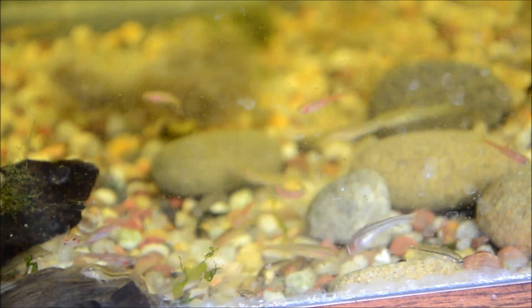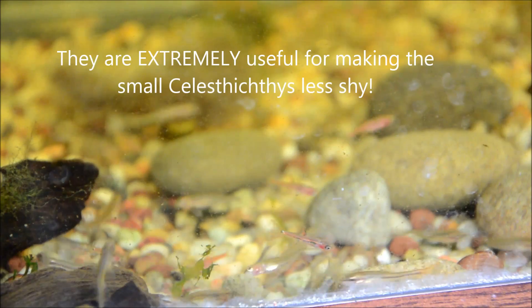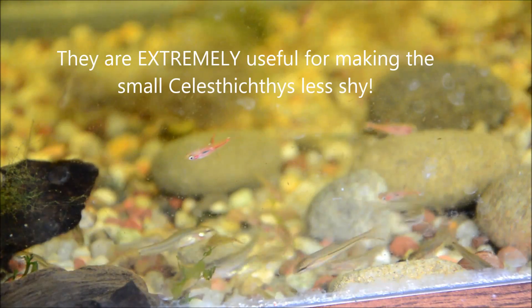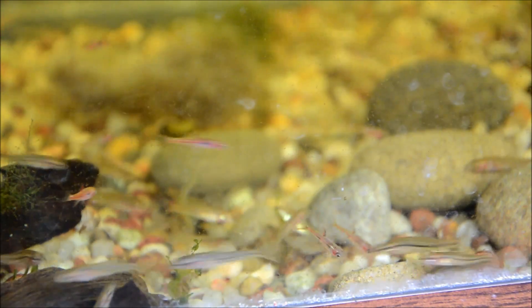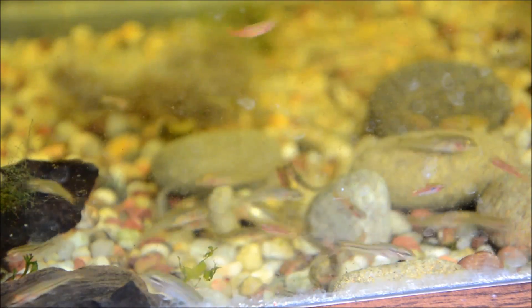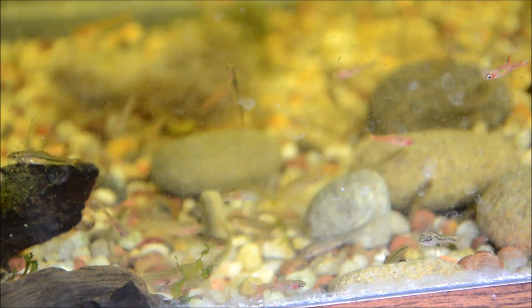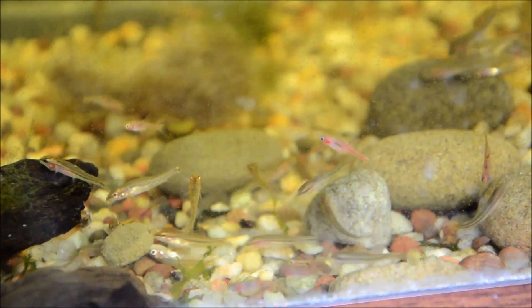These guys are found alongside Celestichthys margaritatus — CPDs — in permanently flooded grasslands that were formed from dams made by people who are farming. They're found mainly in eastern Myanmar in shallow water that's super transparent but has a lot of plants, which makes them work out really well in our planted aquariums.